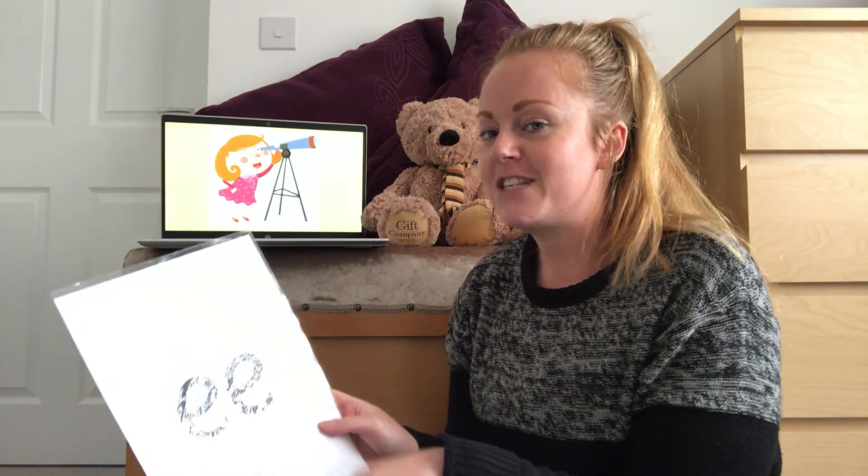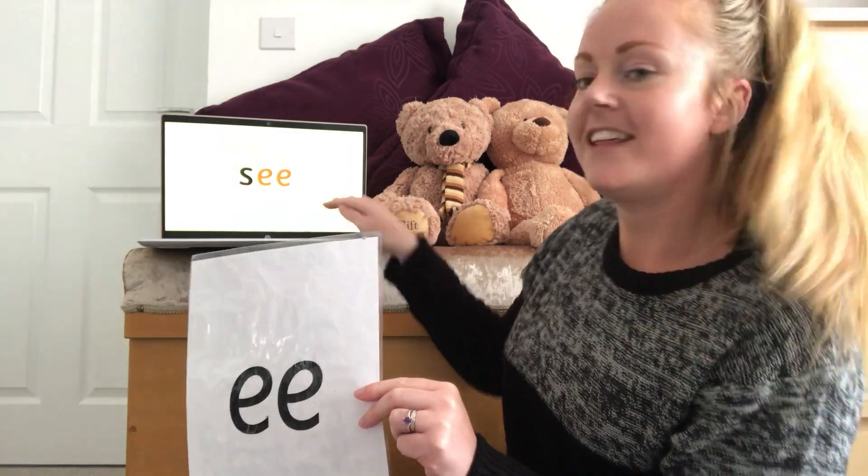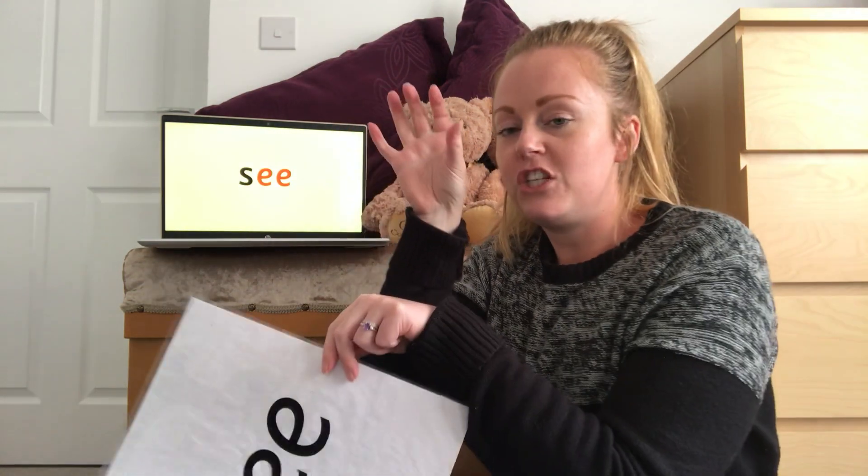Right, let's go through and see if you've got the right word. Are you ready? There it is — EE, see. She was looking through her telescope. Do you get the game now? Do you want to keep going?